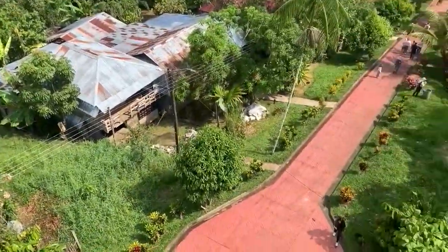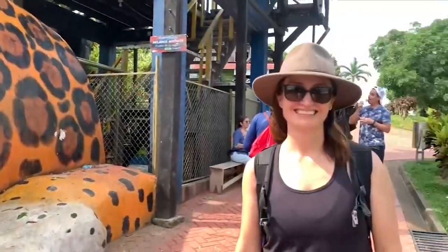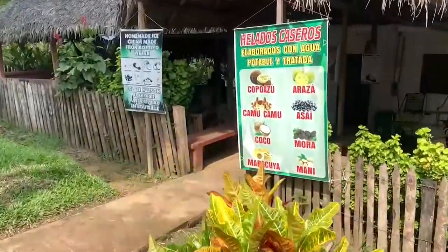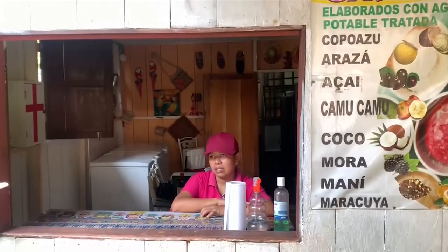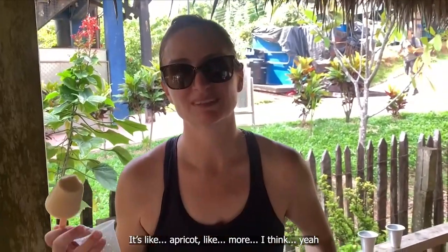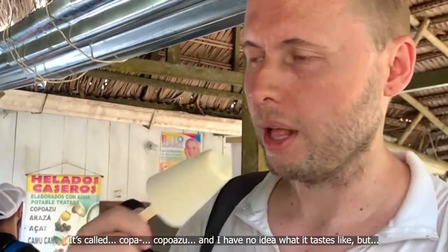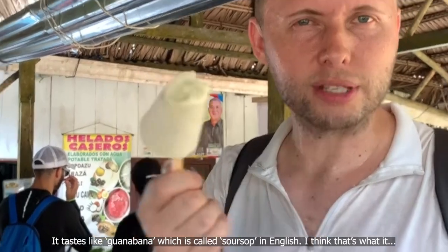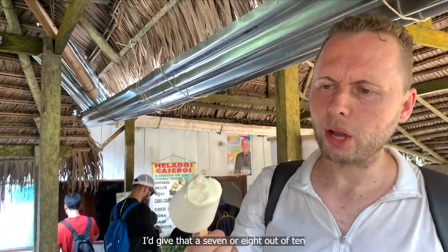It was time to head down so we could try something else our tour guide recommended — artisanal ice creams made from local Amazon fruits. Let's try some flavors you've never tried before. Have you ever heard of Kopu Asu? Arasa? Kamu Kamu? Açaí? Yours is called Arasa. It's nice — it's like yogurt kind of, with a milk base, maybe more apricot-like. My ice cream is called Kopu Asu and it tastes like guanabana — kind of like soursop — with a bit of passion fruit. It's in a milk base so it's creamy. I'll give that a seven or eight out of ten.